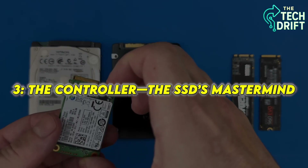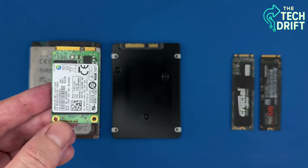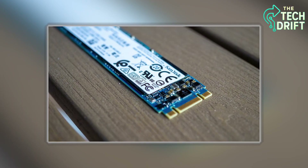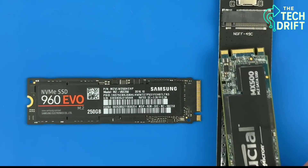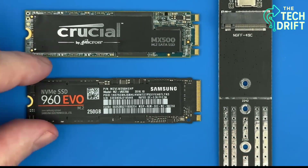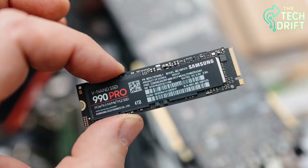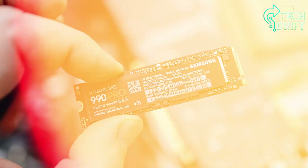Every SSD has a secret weapon: the controller, a tiny chip that acts like the brain of the operation. Imagine it as a traffic cop directing cars in a busy city, making sure everything moves smoothly. When you save a file, the controller decides where to store it in the NAND cells, spreading the data across different parts of the SSD to balance wear and tear — a process called wear leveling. This ensures no single cell gets overused, keeping your SSD healthy for years.